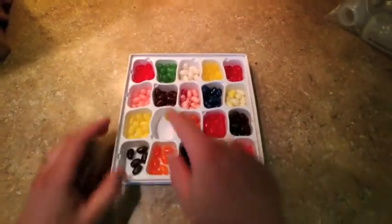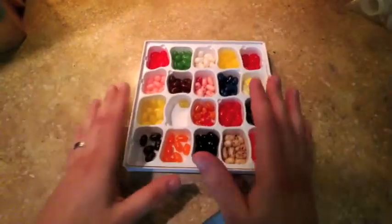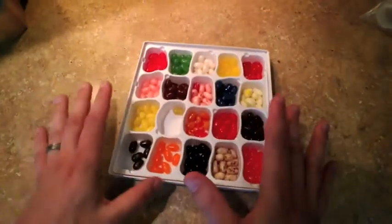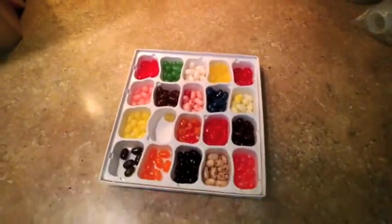I love jelly bellies because they're delicious, but also because they come in these awesome little compartments that keep everything sorted. I know exactly what flavor I'm eating at any given time. The more you learn about science, you also learn that scientists love categorizing things like this. It's true in all the sciences, but you see it especially in biology.